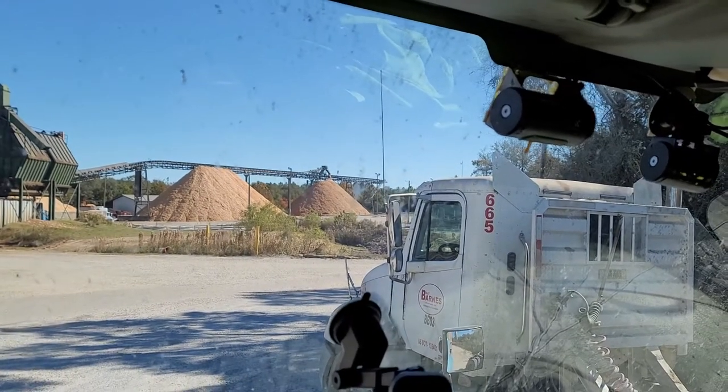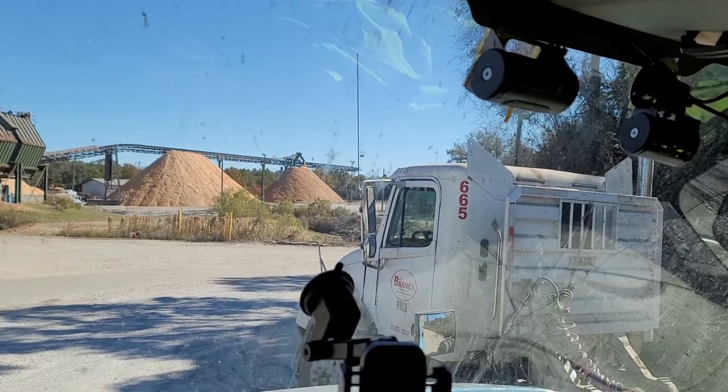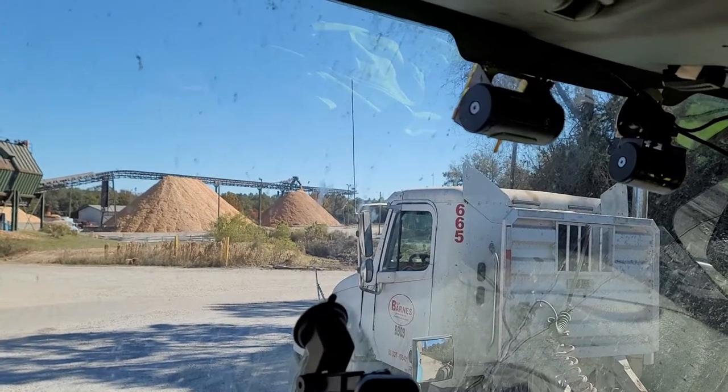I'm going to try to do a video — let's see if this works. This is the Bruton, Alabama Georgia Pacific lumber mill, or wood mill, whatever they call it.